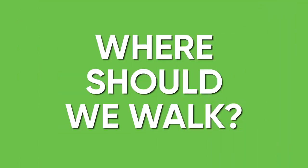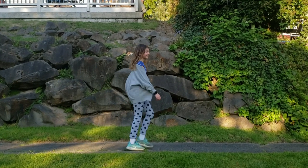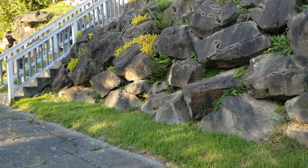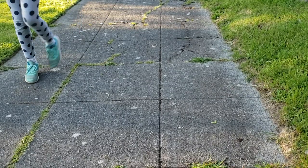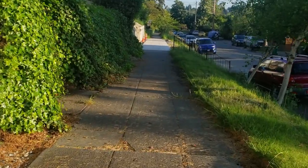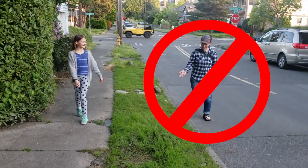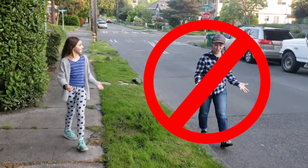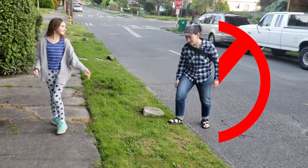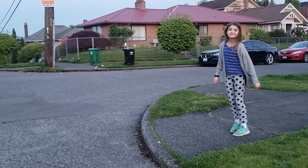So now that we have that, where should we walk? Sidewalks are always a good place to walk when they're available. If no sidewalk is available, then we walk against traffic or facing traffic, not in the road, and at as safe of a distance as possible from vehicles. Definitely avoid walking in the road when you're able — drivers don't expect you there. Also try to keep a safe distance between you, the road, and vehicles.